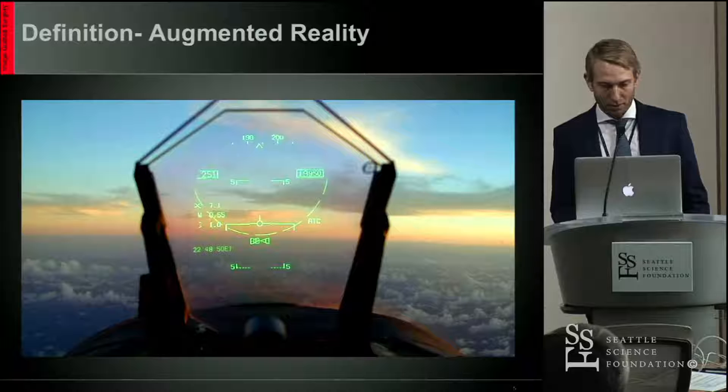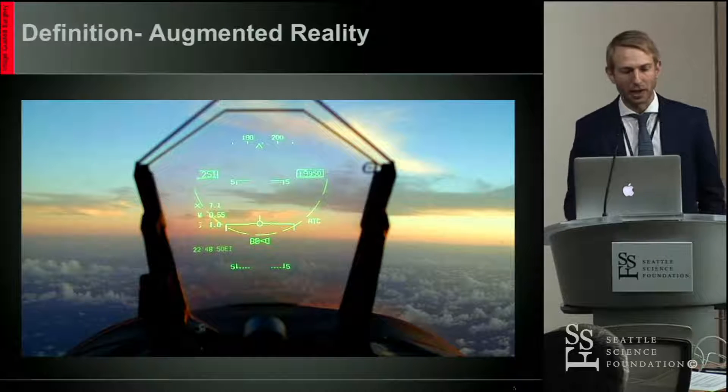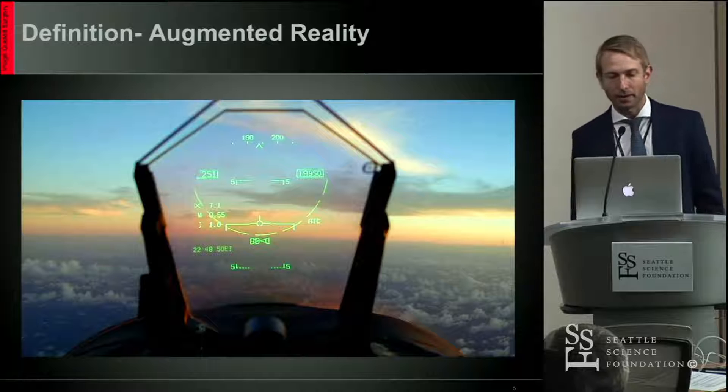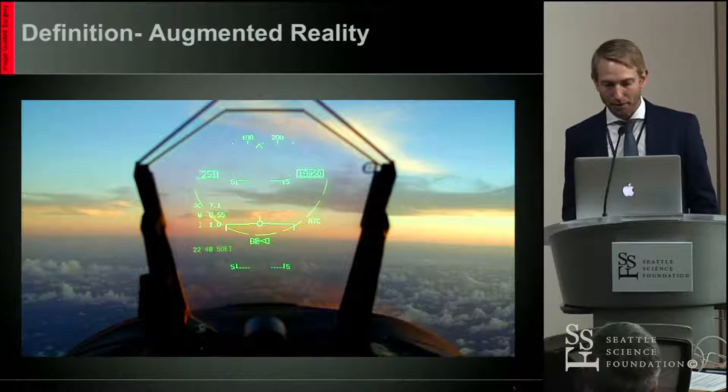Quickly, a definition. For those of you wondering, what is augmented reality? It's essentially a technology that superimposes a computer-generated image onto a user's view of the real world, so there's a composite image that's the end result. And like all good things in life, this originated with the military.